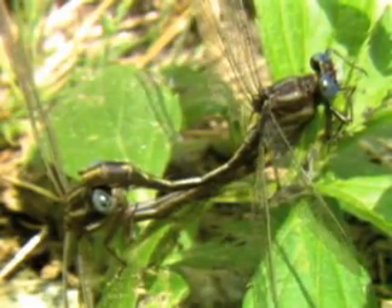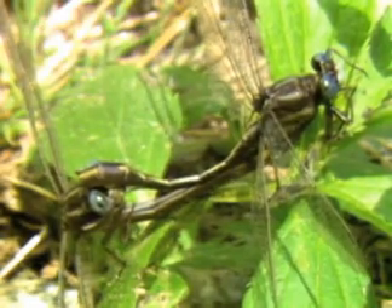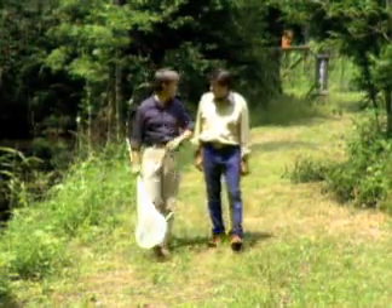The same dragonfly that we saw feeding a moment ago — you come to these open areas to get food, you also come here to look for mates. Lots of interesting things going on in the open spaces, but let's head back into the woods.